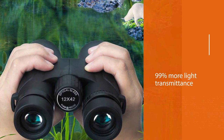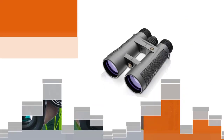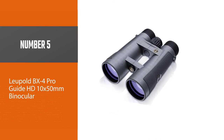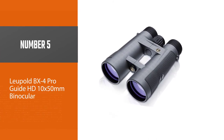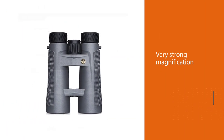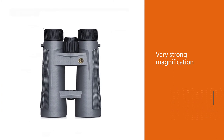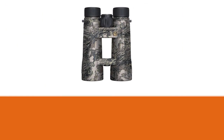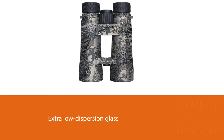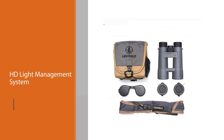These binoculars provide 12x magnification, which is more than enough power to get you every detail when birding. Number five: the Leupold BX4 Pro Guide HD 10x50mm binocular. The Leupold BX4 Pro Guide is our pick for the best overall, coming in at under $500. These binoculars come with very strong magnification, extra low dispersion glass, and their Twilight Max HD light management system.